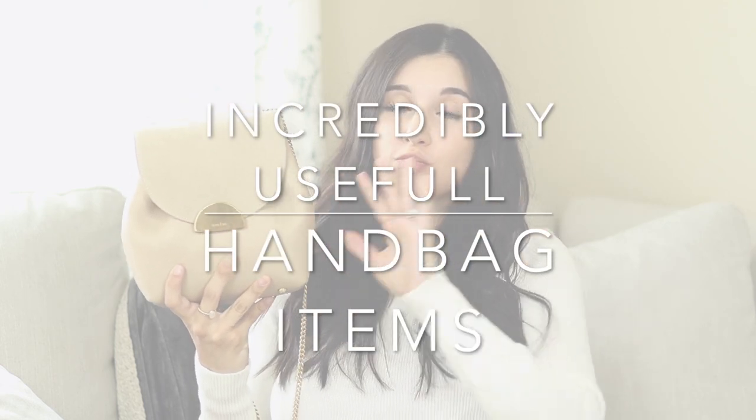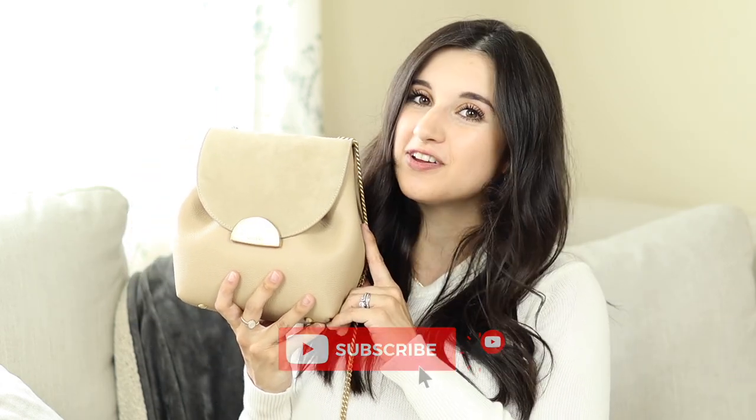Welcome back to my channel! In today's video I'm sharing incredibly useful handbag essentials — really cool, unique, and awesome everyday items that you can have in your handbag that are actually useful. Everything I keep in my everyday handbag I'll try to link in the description box below. Don't forget to subscribe if you're new, and let's dive right into the video.